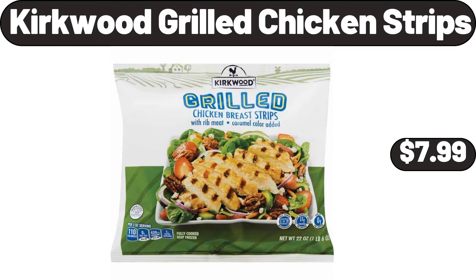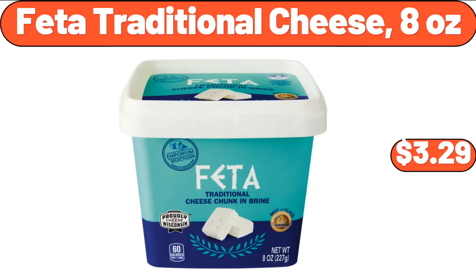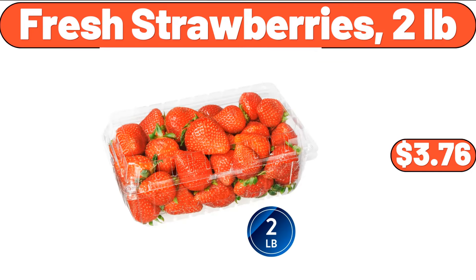Kirkwood Grilled Chicken Strips, $7.99. Large Serving Bowl Set of 6, $28.99. Feta Traditional Cheese, 8 Ounces, $3.29. Fresh Strawberries, 2 Pounds, $3.76.